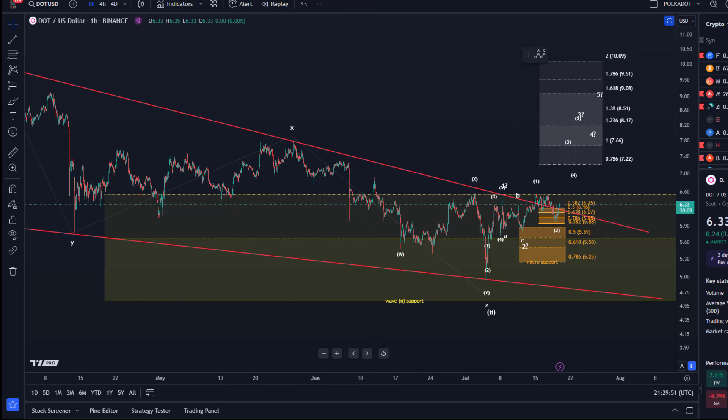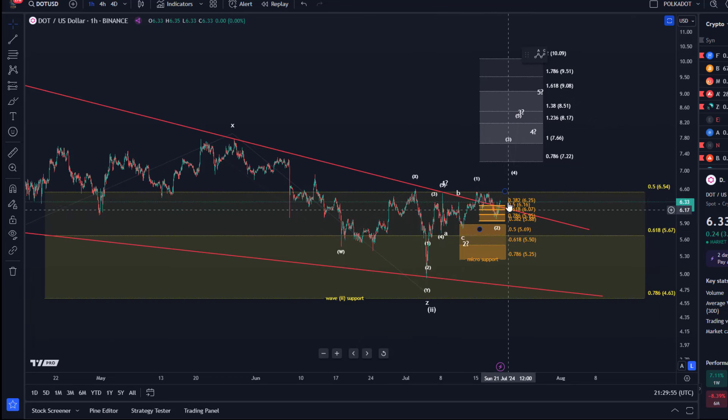Hello and welcome to another update video about DOT. DOT is trying to break out here but we haven't crossed above the critical level of $6.55, which is the upside breakout point that I also mentioned in the previous video.